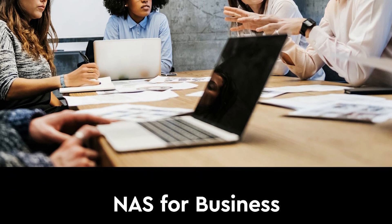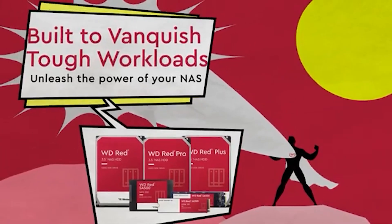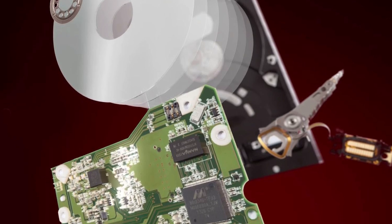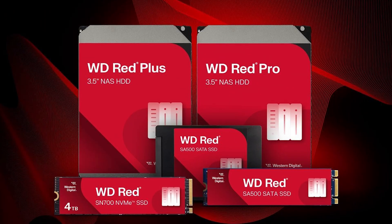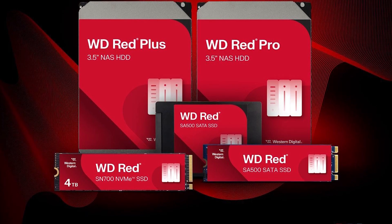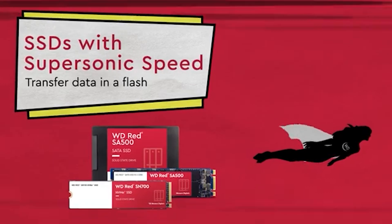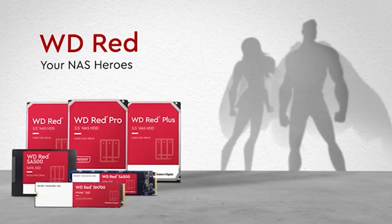Whether you're archiving years of records, managing shared access for creative teams, or running virtualized workloads, the WD RED PRO delivers reliable, high-speed access. Backed by Western Digital's legacy of storage innovation and extensive vendor testing, the WD RED PRO combines durability, scalability, and enterprise-class performance. It's a dependable solution for businesses that need fast, secure, and always available data access in mission-critical environments.